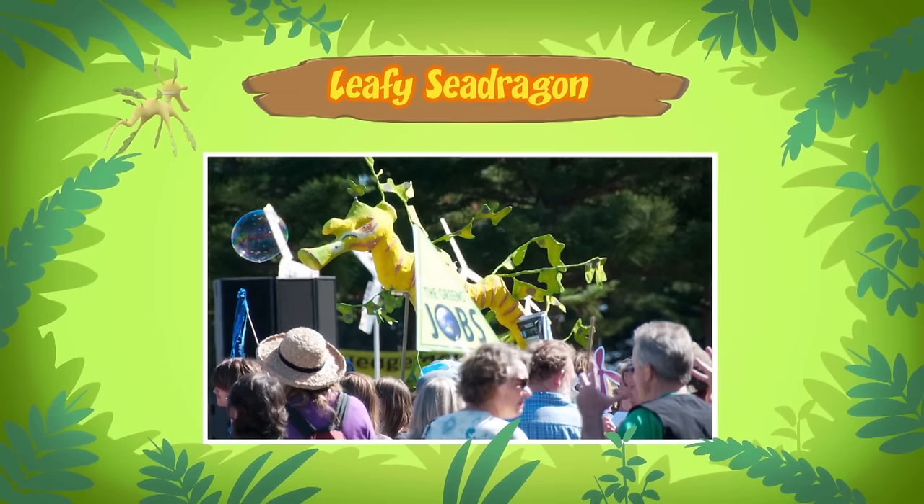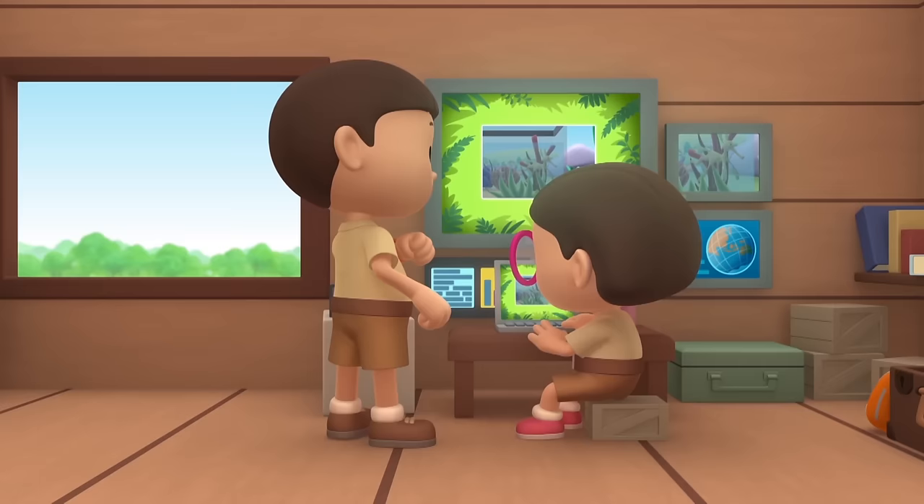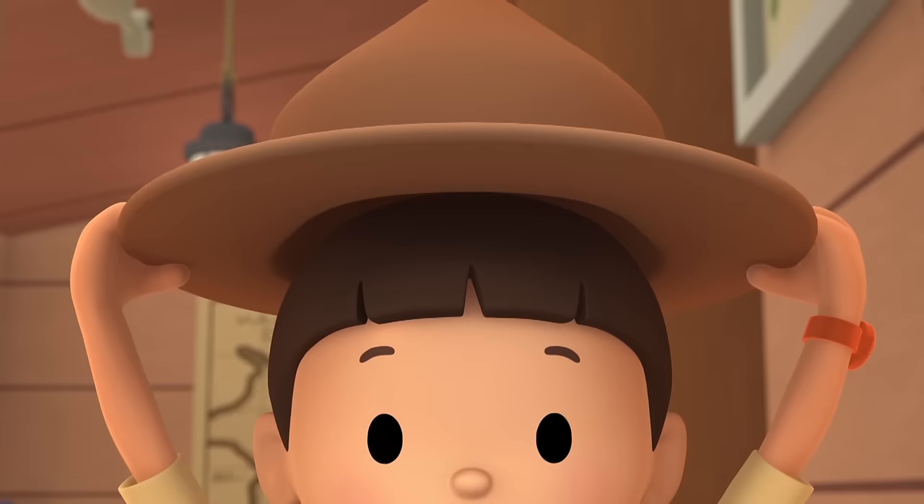There are laws in Australia to protect Leafy Sea Dragons. People are not allowed to remove these rare animals from the sea without permission. Then let's take the Leafy Sea Dragon back home so it can stay where it's protected. Come and join us. Yes, let's go. See you downstairs.